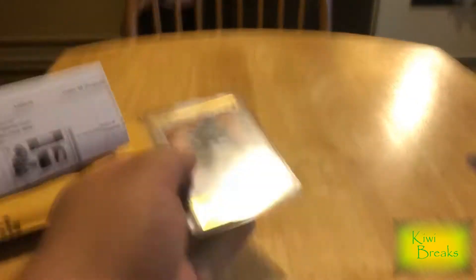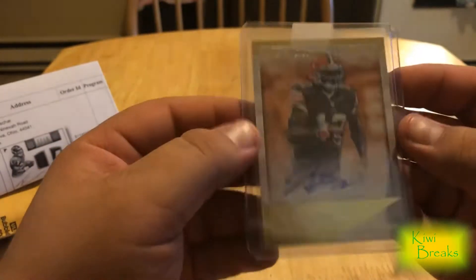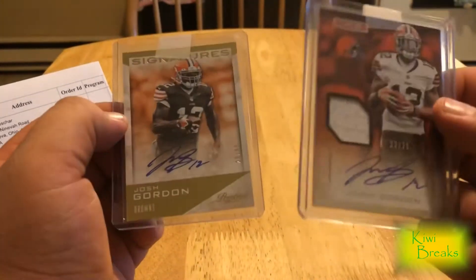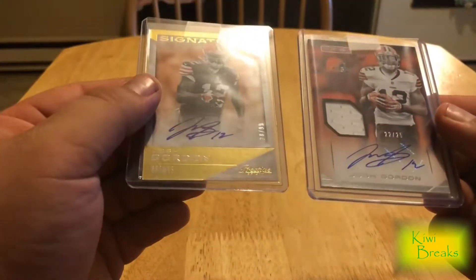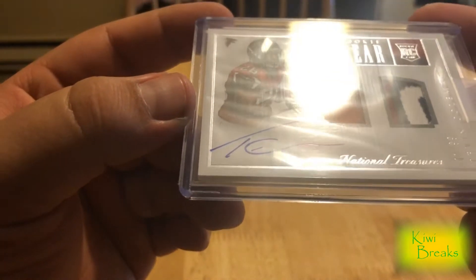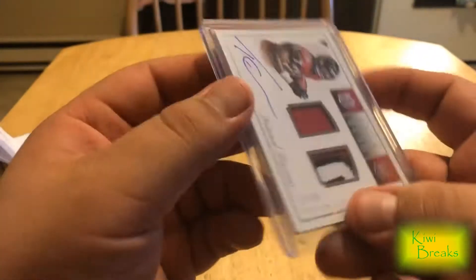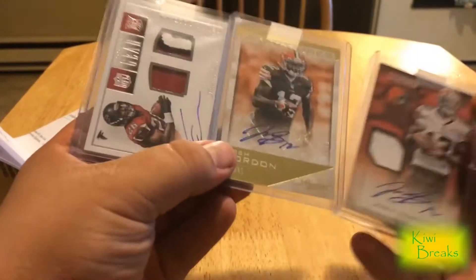The second one is 28 of 99, out of 2014 Rookies and Stars. I think one was like 250 points and this one was like 400 — that's solid. And then Jalen Coleman out of National Treasures — that's an on-card auto, numbered 71 of 99. So I spent 1,400 Panini points total and got three autos.